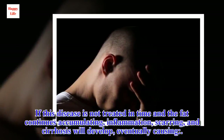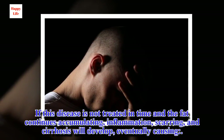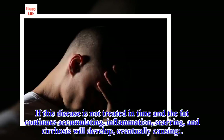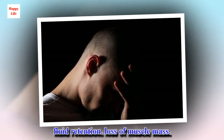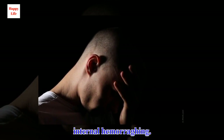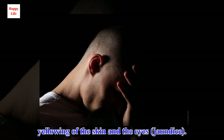If this disease is not treated in time and the fat continues accumulating, inflammation, scarring, and cirrhosis will develop, eventually causing fluid retention, loss of muscle mass, internal hemorrhaging, and yellowing of the skin and eyes — jaundice.